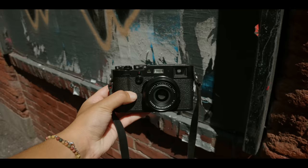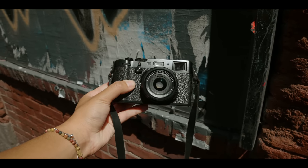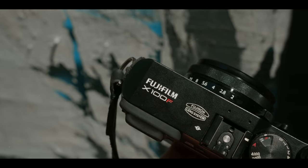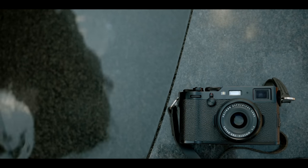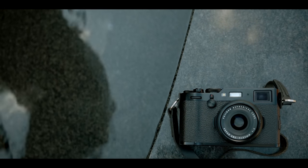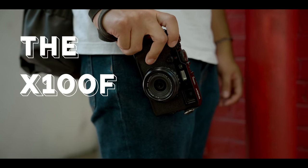In today's video, I want to turn back the clock and bring out a camera that sort of started it all for me on this channel, and that's the Fujifilm X100F. It's crazy to think this camera came out five years ago — in this day and age, you could probably call this ancient technology now. I want to bring this camera back out of the shadow of the X100V, shoot with it again, and talk about how this camera holds up today. This is the X100F in 2022.